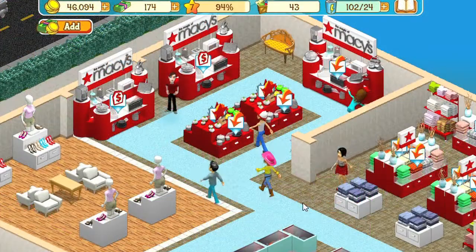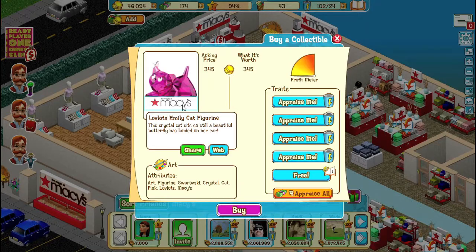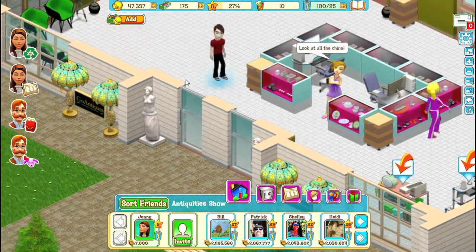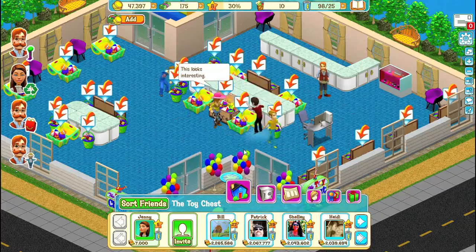Are you a shopper? Finish out your collections with items you've purchased from some of our national retailers that we have in the game. Macy's and Simon & Schuster are two of them. I picked up this Stephen King book last time I played the game — they should make a movie out of this. And there are plenty of other places to shop and collect: antique stores, toy shops, estate sales, and auctions.